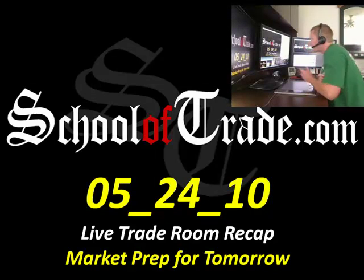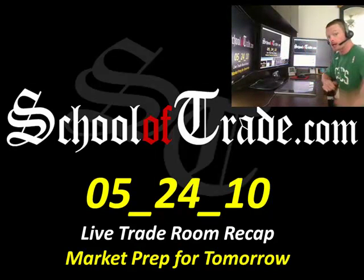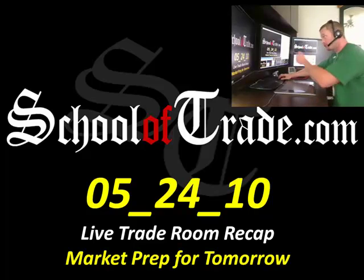Greetings, everyone. Welcome aboard. Joseph James here. May 24th, 2010. TheSchoolOfTrade.com. Had a great day in the room. Here's your live trade recap.